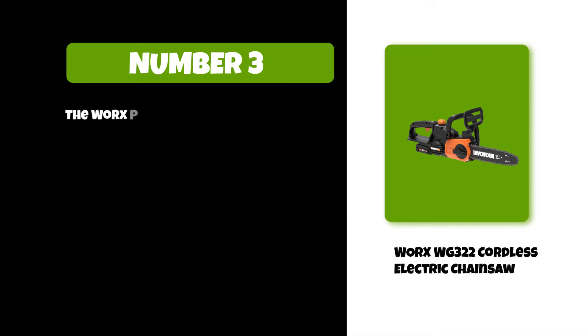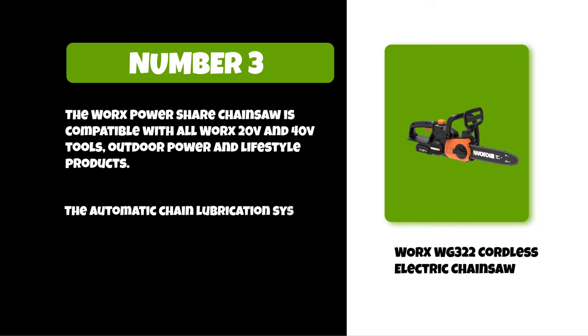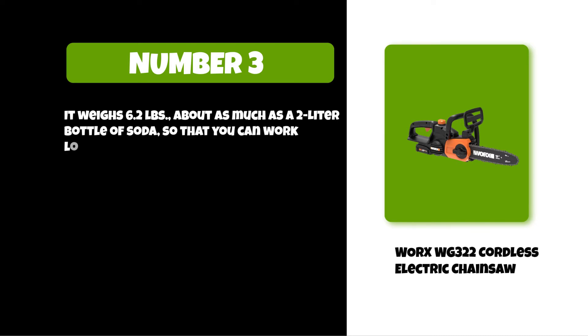The Worx Power Share chainsaw is compatible with all Worx 20V and 40V tools, outdoor power, and lifestyle products. The automatic chain lubrication system not only makes smoother and more efficient cuts, it extends the life of the tool. It weighs 6.2 pounds — about as much as a 2-liter bottle of soda — so that you can work longer with less strain.